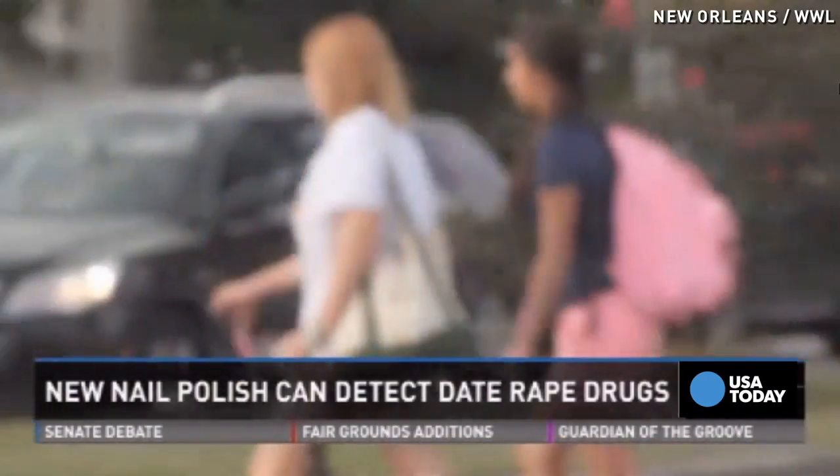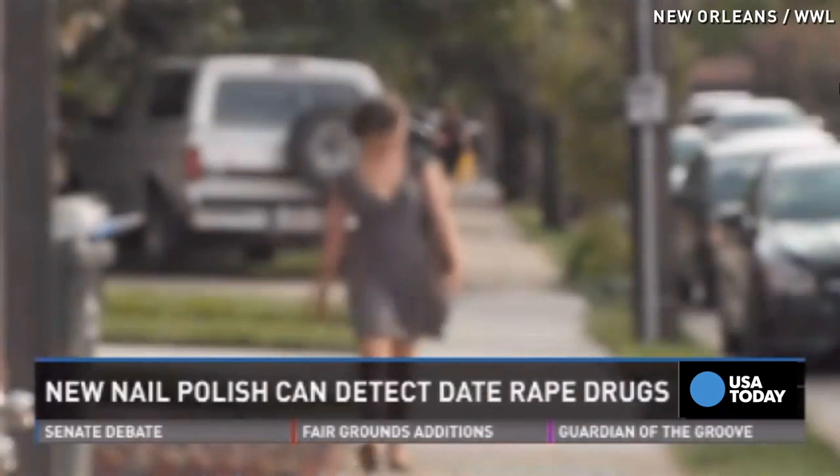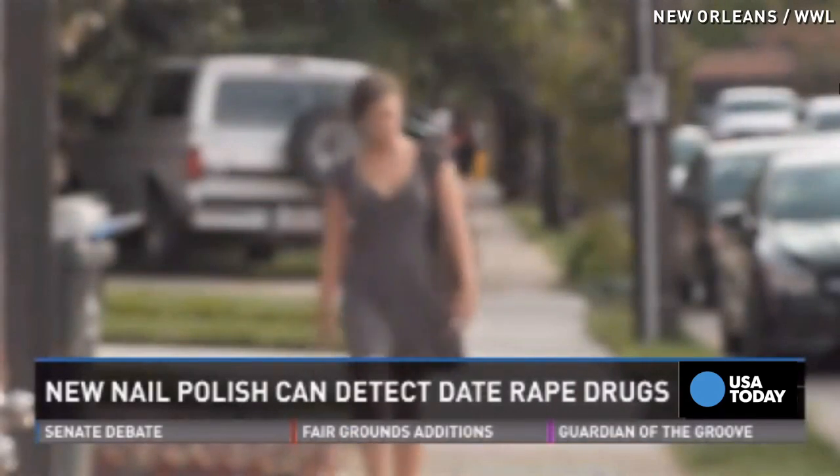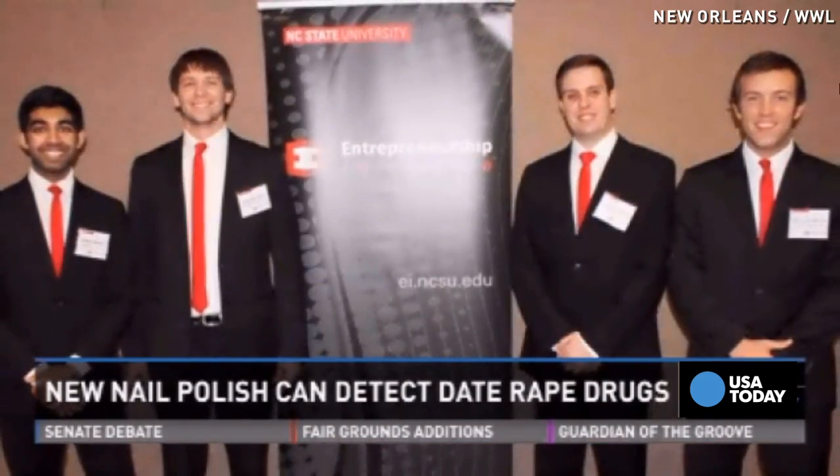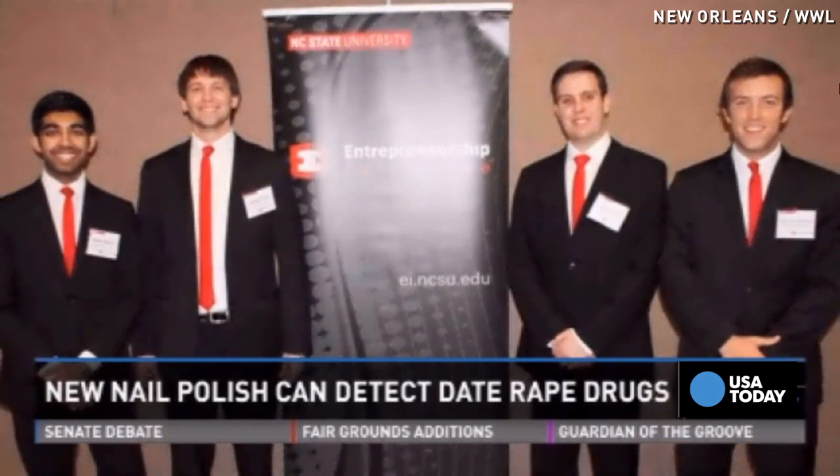Many say sexual assaults and the use of date rape drugs are all too common on college campuses and bars. It's like an unfortunate reality you almost adopt when you go to college and you're a girl. It's so widespread that four male college students decided to come up with a unique way to stop it before it happens.